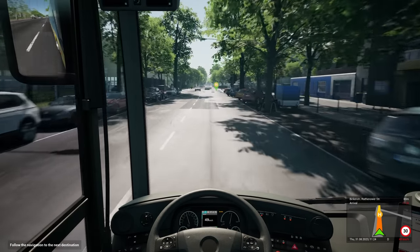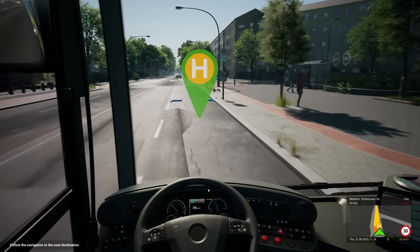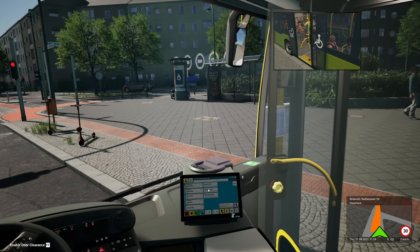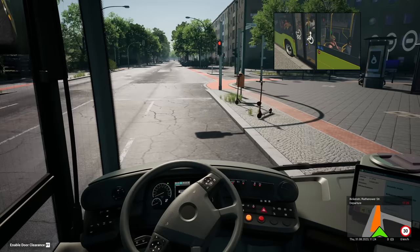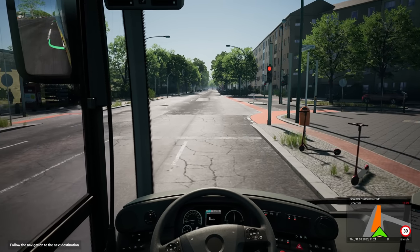Oh, there's someone getting off here — you can see the orange indication there, somebody wants to get off. There she goes. Right, we'll shut that door at the back. The woman's just got on there, so we're all good. Right, okie dokie — on to the next stop.